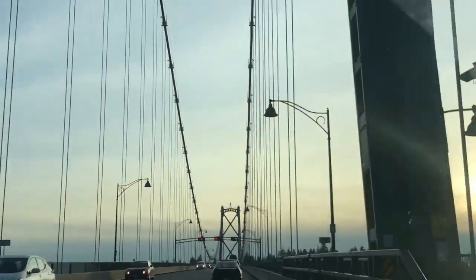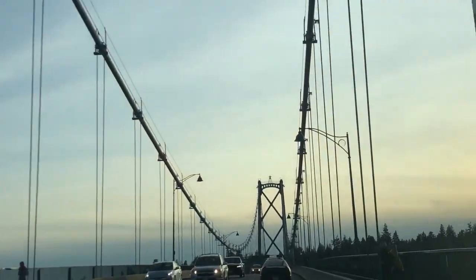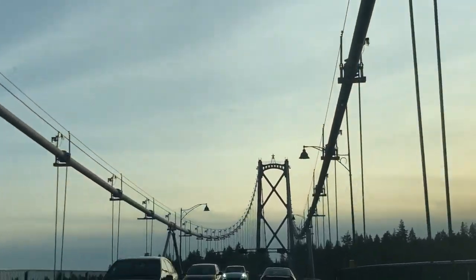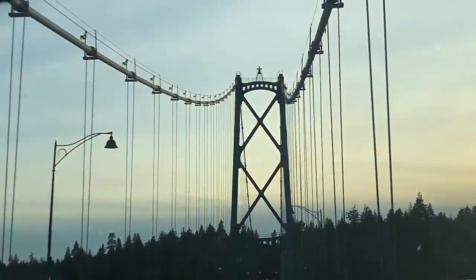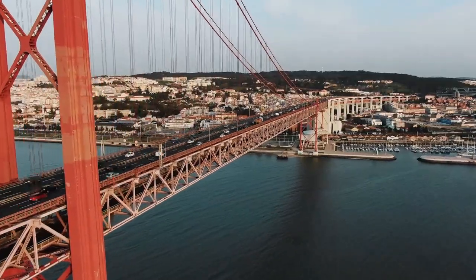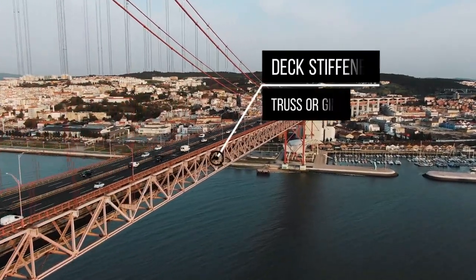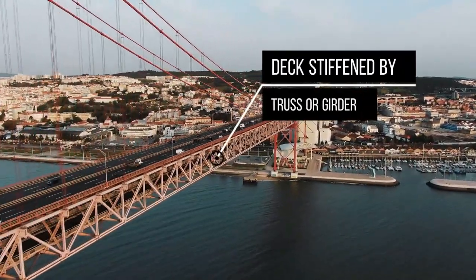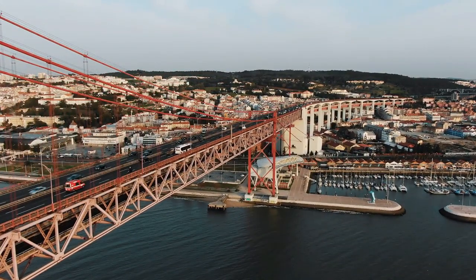The deck is suspended by strong ropes running from the deck level to the main cables. The main cables can consist of parallel strong wires that are aerially-spun in place or prefabricated wire ropes. The deck can be stiffened by a truss or by girder elements. The purpose of the stiffening element is to ensure aerodynamic stability and to limit the local angle changes in the deck.